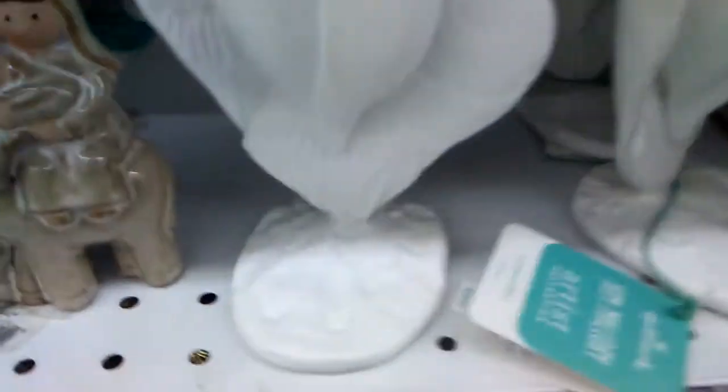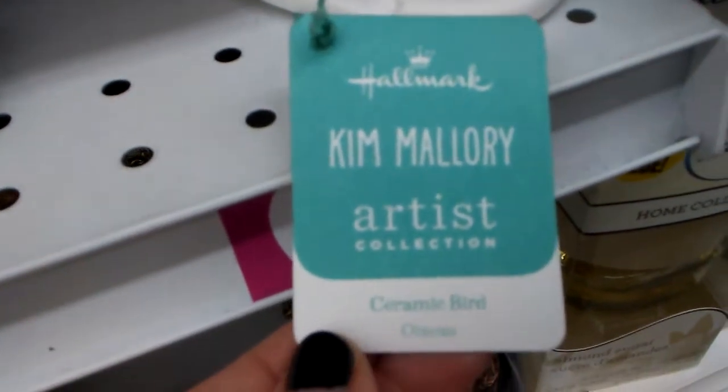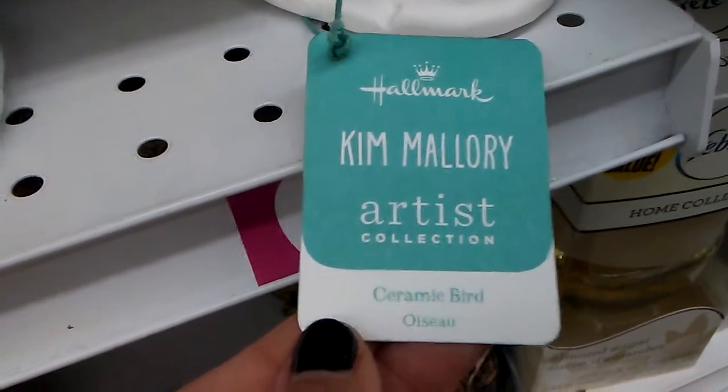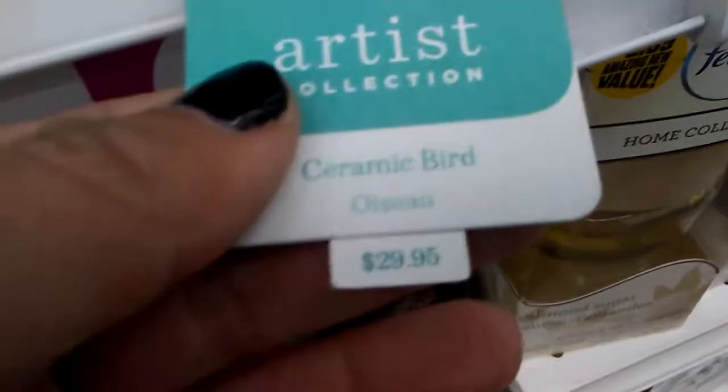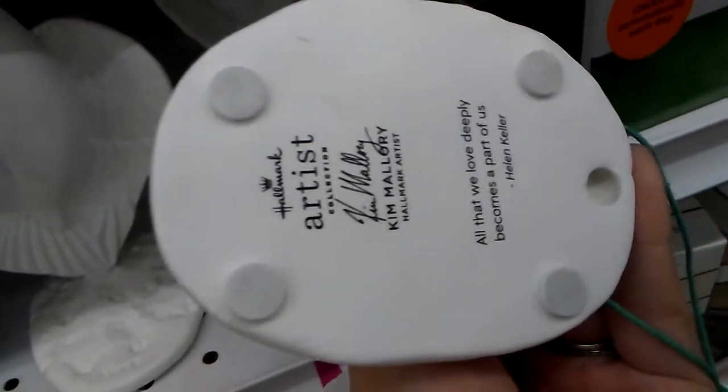And then I am getting this for my fiancé. It says 'love' right there. What's awesome is this is another Hallmark — Hallmark Kim Mallory Artist Collection Ceramic Bird. And look at that price tag: $29.95. What's cool is it even has these little pads, so when you set it down on your table, you're not hurting your table.